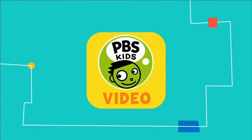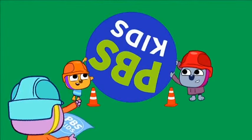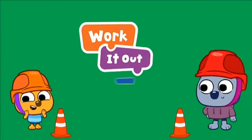Sesame Street — check out the PBS Kids video app. Now streaming on PBS Kids, it's Work It Out Wombats.